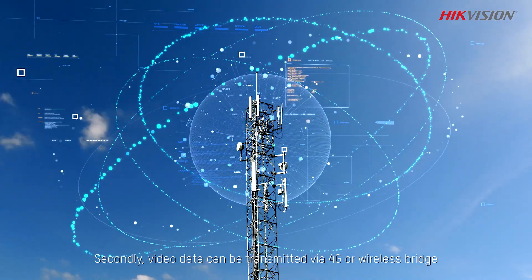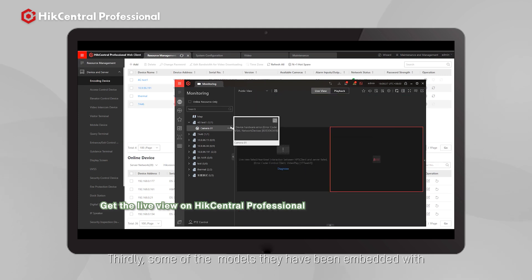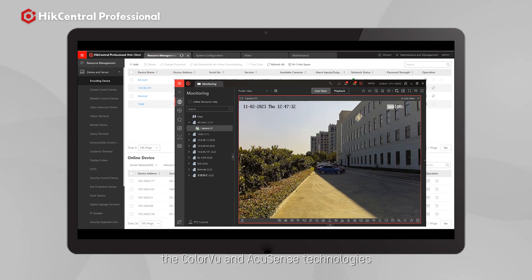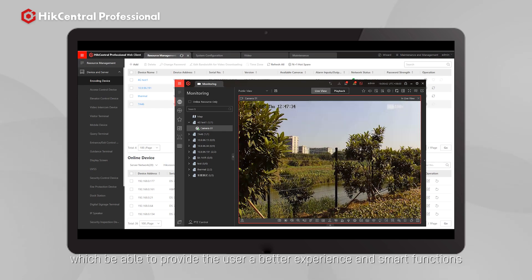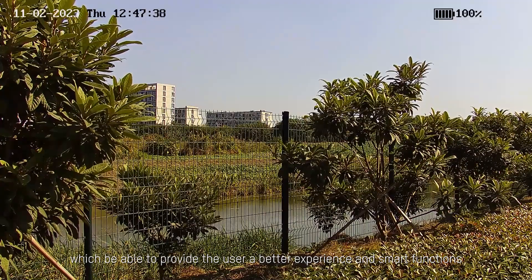Secondly, video data can be transmitted via 4G or a wireless bridge. Certainly, some models have embedded ColorVu and AcuSense technologies, which provide users with a better experience and smart functions.